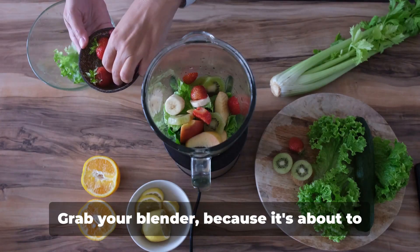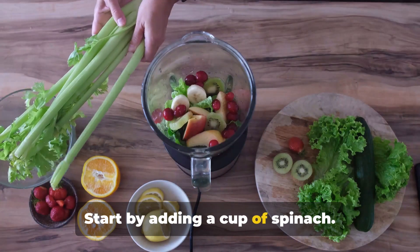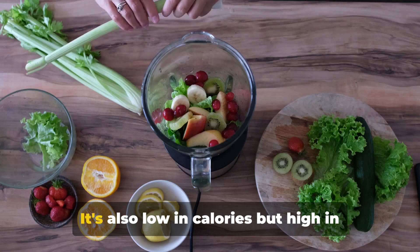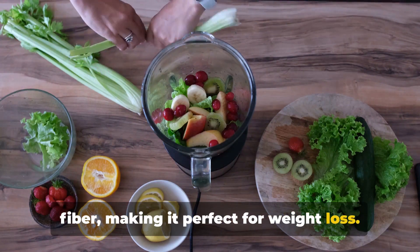Now let's get down to business. Grab your blender, because it's about to get a workout. Start by adding a cup of spinach. This leafy green is a nutrition powerhouse packed with vitamins and minerals. It's also low in calories but high in fiber, making it perfect for weight loss.